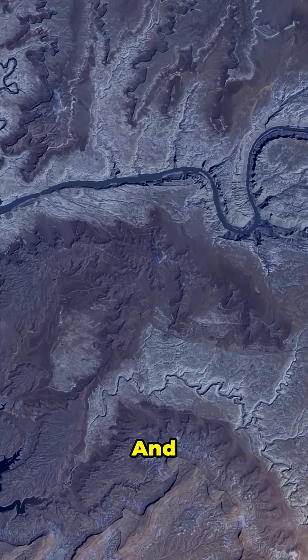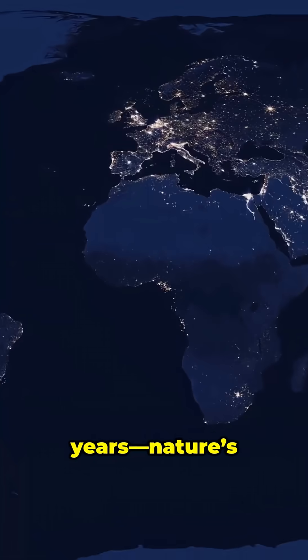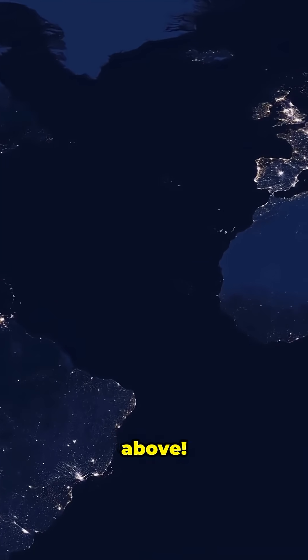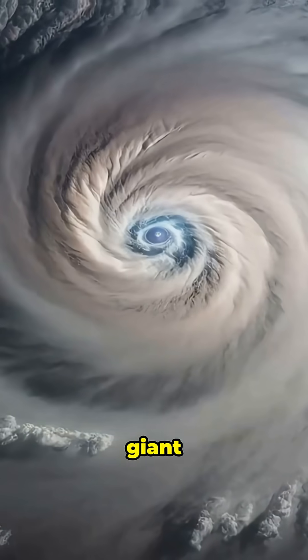Wild, right? And get this — astronauts have watched rivers wiggle and twist over the years, nature's doodles from above. Even cities sparkle at night, lighting up the globe like a giant circuit board.